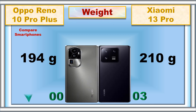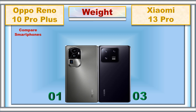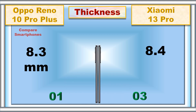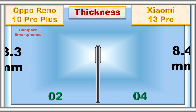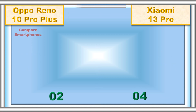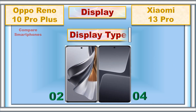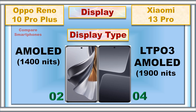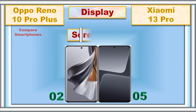Thickness, display, display type, screen size.